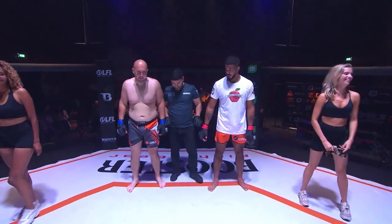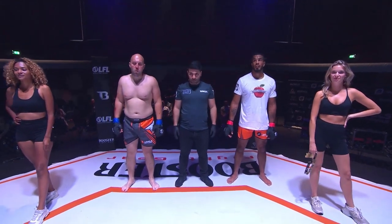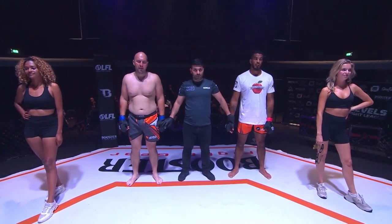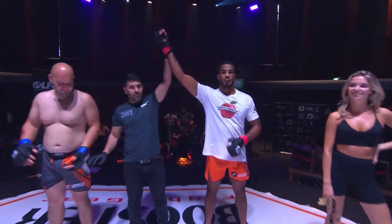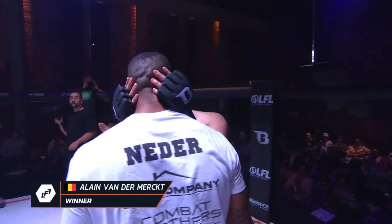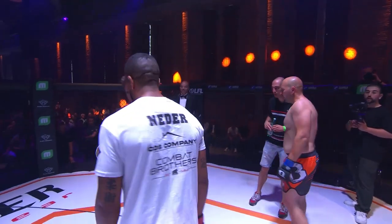We'll go to the official fight announcement now. Ladies and gentlemen, the winner in the first round by referee stops contest, standing in the red corner — give him a big applause — Alain van der Merck! And we will hear from van der Merck right now. Here we go, my friends.